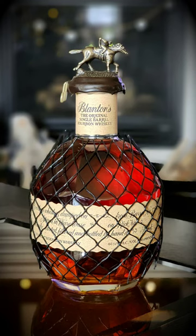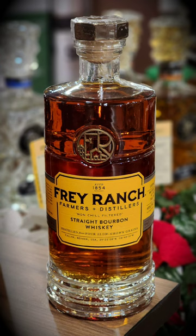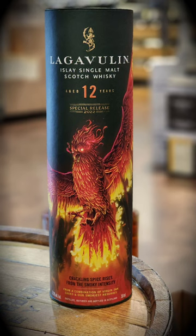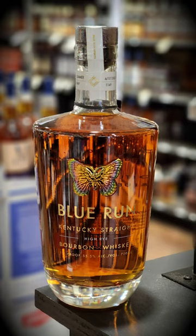Blanton's Straight From The Barrel. Jay Mossman's Gold Crown. Frey Ranch's beautiful bottle with the metal embossing. The Dimple Pinch Scotch. Lagavulin 12 Special Release. Cooperstown Distillery's Baseball Bottle. And anything by Blue Run.